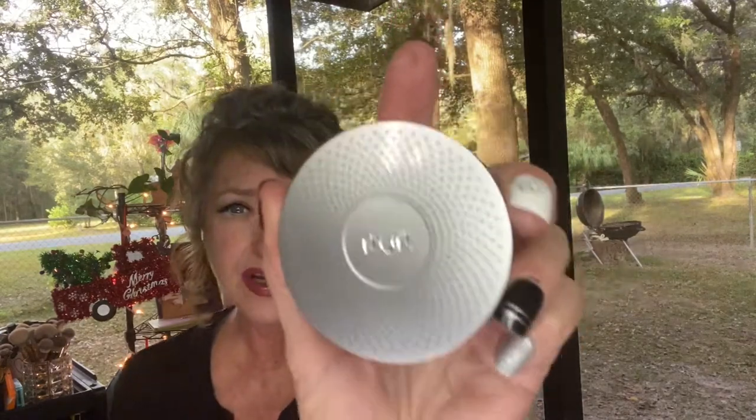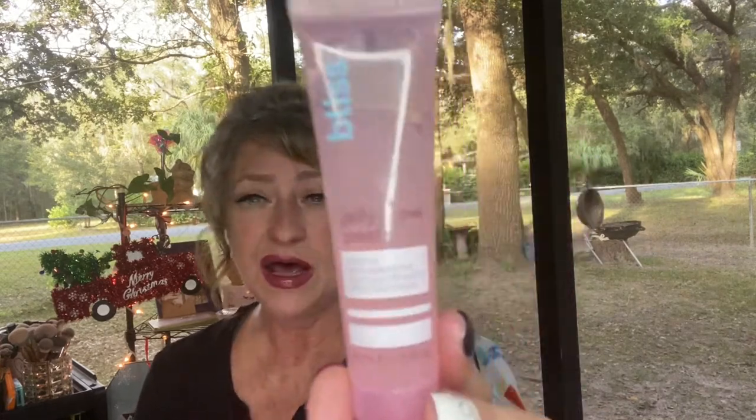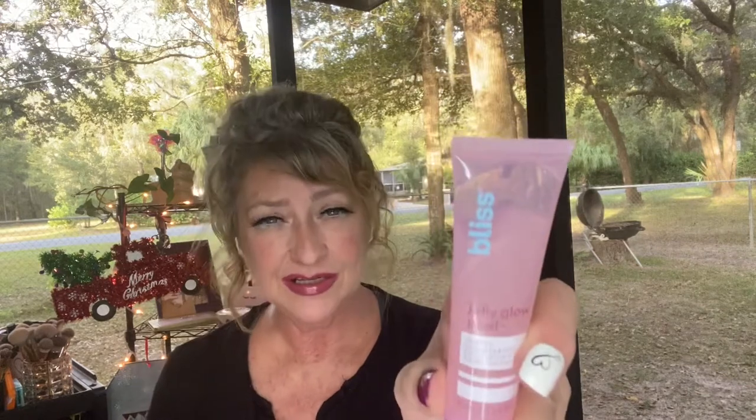Another thing I want to mention — I said something about this peel-off mask earlier. I thought it was a peel-off mask and said I didn't like the texture, and it did something under my nose because I'm more sensitive there. But after I rinsed it off, oh my goodness, it left my face feeling so soft. I will definitely keep using it, and it's really not a peel-off at all — you just rinse it off.